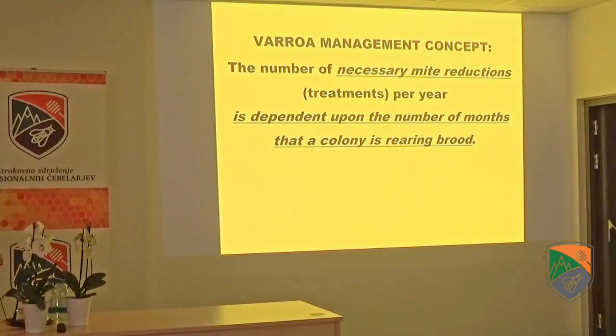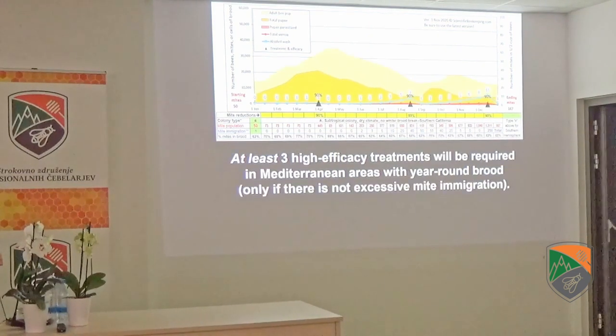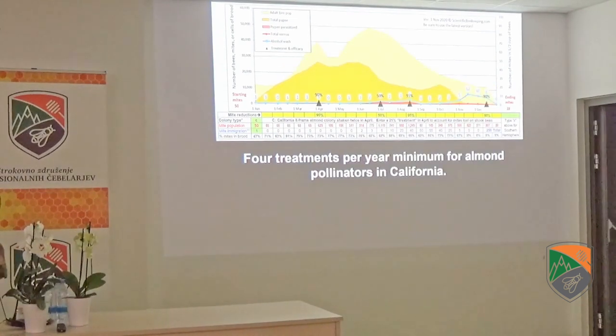The first concept: the number of treatments per year is dependent upon how many months you're growing brood. If you have an extended winter brood break, two treatments per year will often get you by. The timing of the treatments also means something. For a Mediterranean area, you can typically take three treatments per year. If you're an almond pollinator in California, it's going to take you at least four treatments — perhaps a 90% reduction, a light formic treatment at 50% reduction, and 95% and 90% treatments with an oxalic dribble later on.